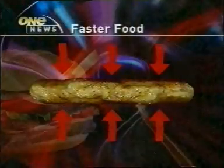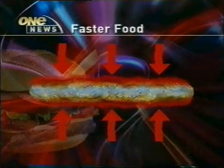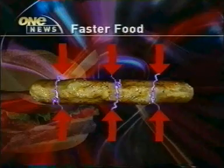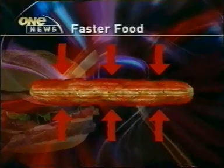A patty is usually grilled on the outside only, which means the centre takes longer — about three minutes in total. The new invention also cooks on the outside, but here's the critical difference: an electrical current is transmitted through the patty, heating it in half the time.